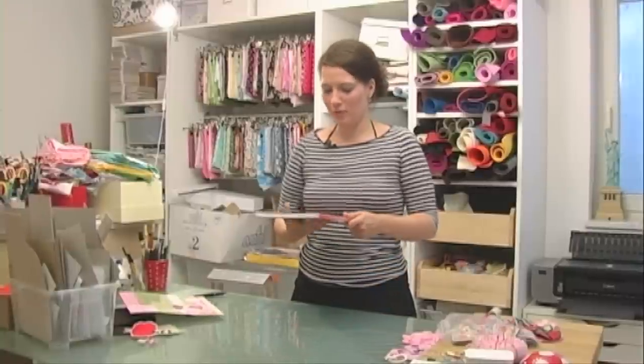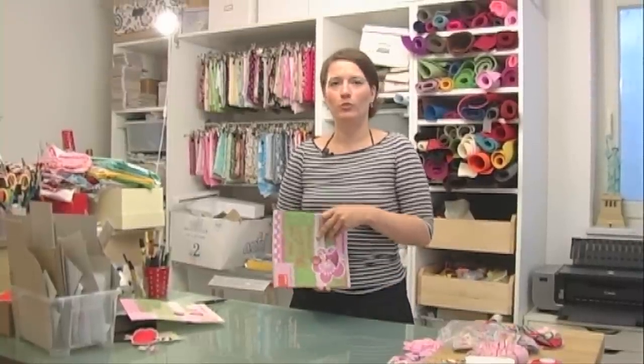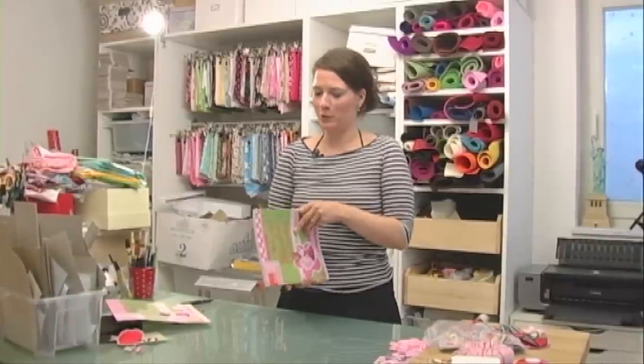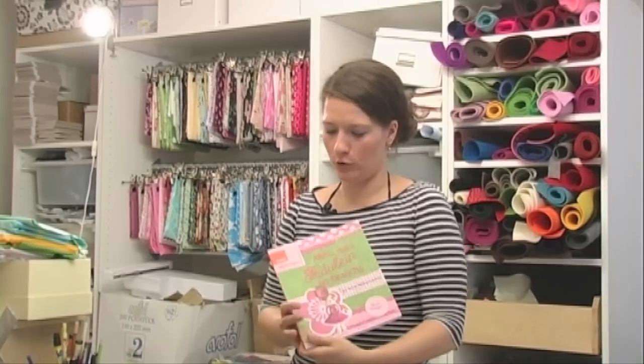Da ist dann der Knauer Verlag auf mich aufmerksam geworden und hat gefragt, ob ich nicht ein Buch machen möchte. Und ja, dann kamen wir auch zusammen und ich habe ein Buch gemacht. Alles, was Fräulein so braucht. 96 Seiten. So sieht es aus.